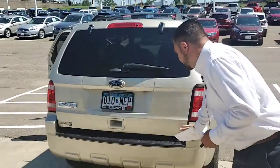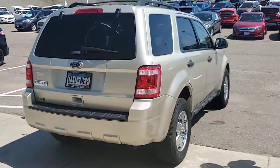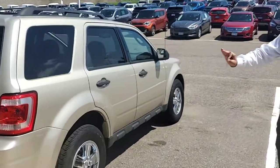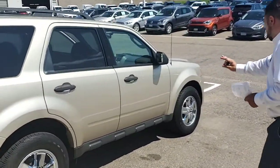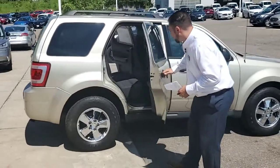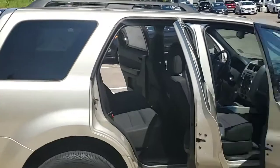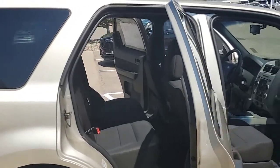Shuts nice and easy. Coming across to this side, you can see the exterior finish is still in really good condition. There are no dents, no scrapes, anything like that. Passenger side still looks fantastic, and the passenger front looks phenomenal.